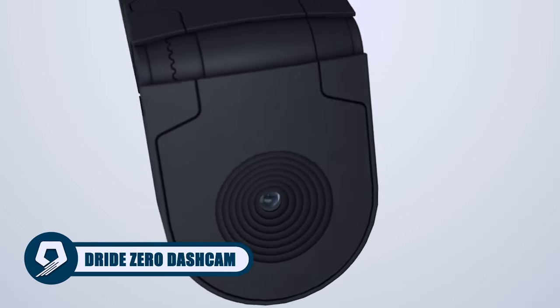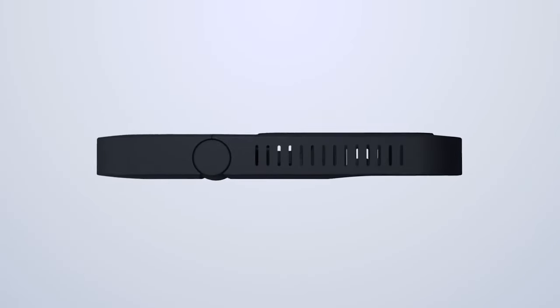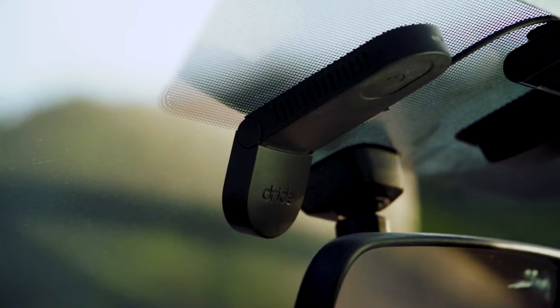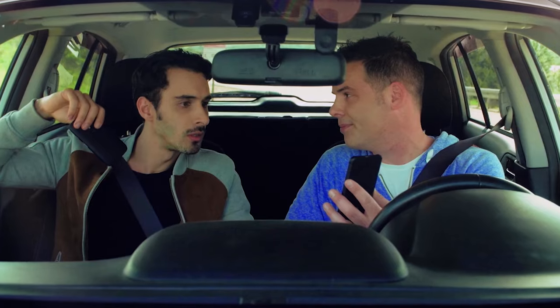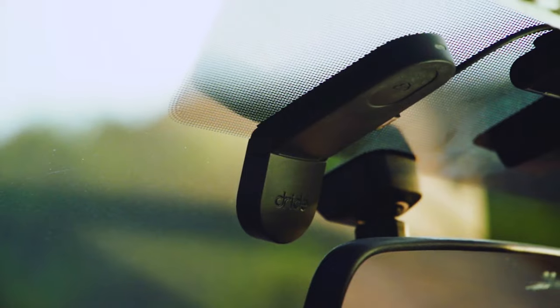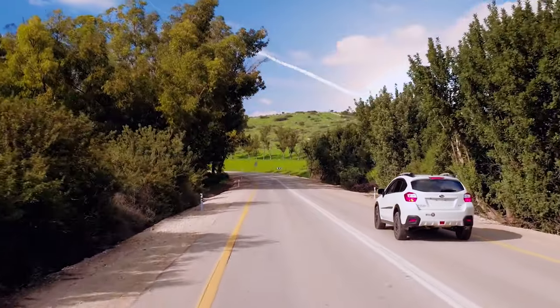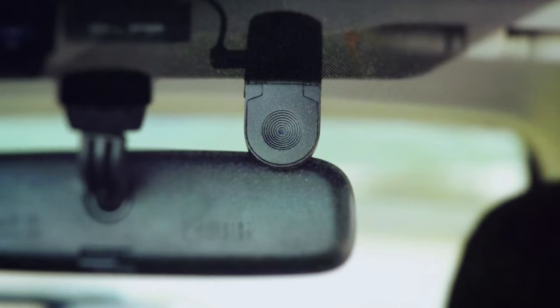Redefine dashcam technology with the Dried Zero, the smallest connected dashcam on the planet. With a sleek and discreet design measuring only 4.9 by 1.5 by 0.6 inches, it packs powerful features including wide-angle QHD 60fps, dual cameras, cyclic recording, cloud connectivity, emergency record, and GPS. The standout share button simplifies sharing crucial footage instantly. Versatile and adjustable, the Dried Zero fits on front or rear windshields of any vehicle, ensuring a safer road experience. Embrace innovation, compact design, and shareable safety with this groundbreaking dashcam.